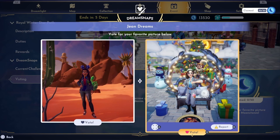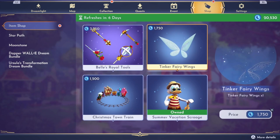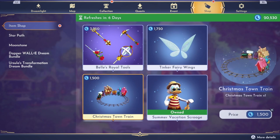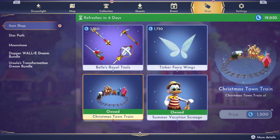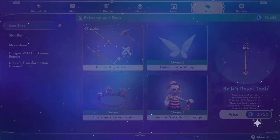Before I forget, let's check out the premium shop real quick. We have Bell's Royal Tools — those look really pretty. We have Tinker Fairy Wings, I definitely have to get those, they're really cute. We have Summer Vacation Scrooge, which isn't a new item but I already had it, and we have the Christmas Town Train which is very cute — this will be a really nice item for holiday decorating. I'm gonna go ahead and purchase these.